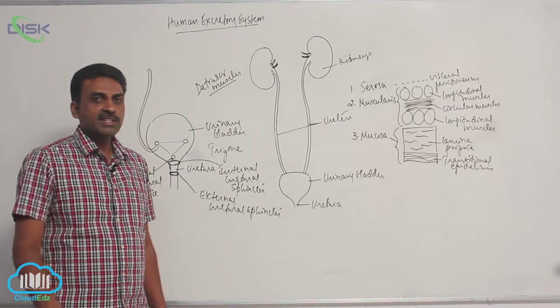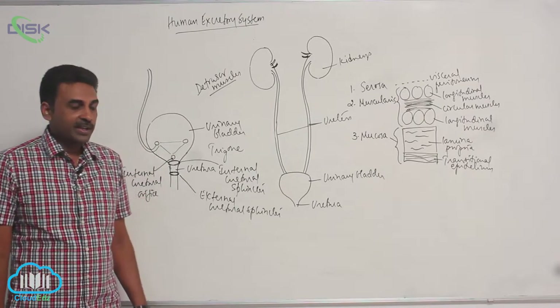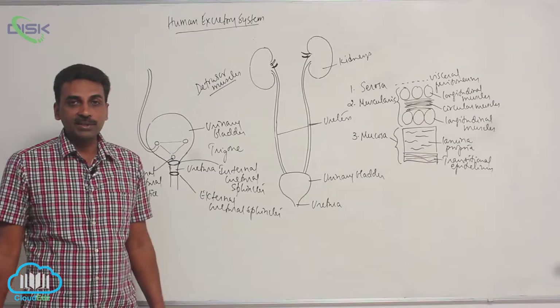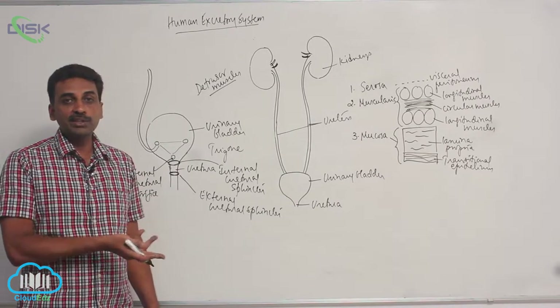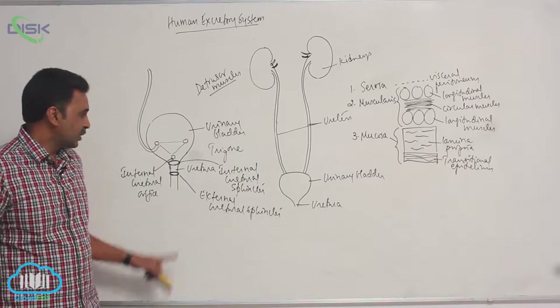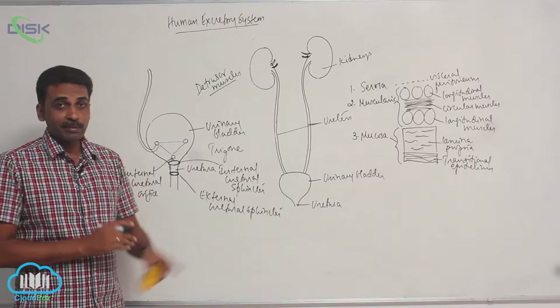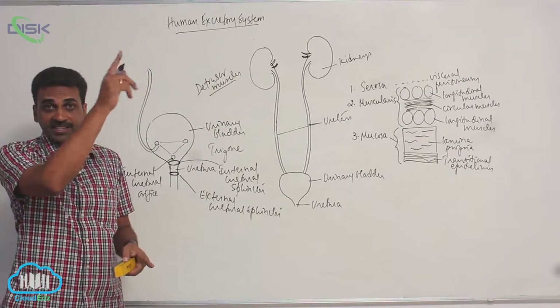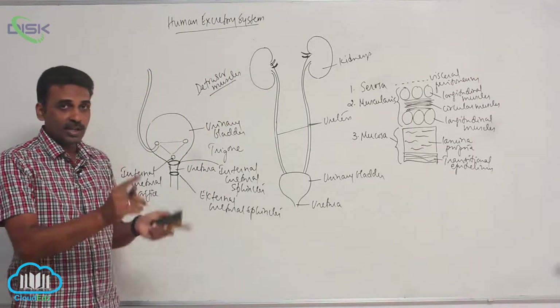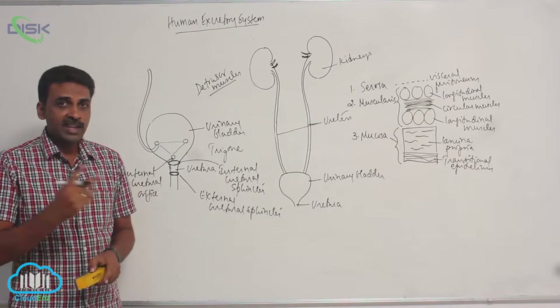Through the urethra, urine passes out in case of both males and females. In males, the urethra is around 20 centimeters, but in females it is only 5 centimeters. In males, sperms also pass through the urethra — the ejaculatory duct coming from the vas deferens joins the urethra, so semen is also pushed outside through the urethra in males.